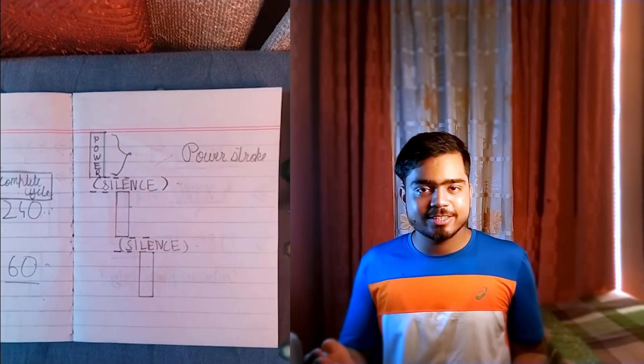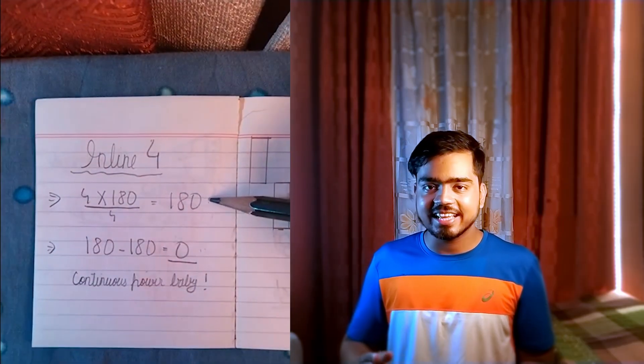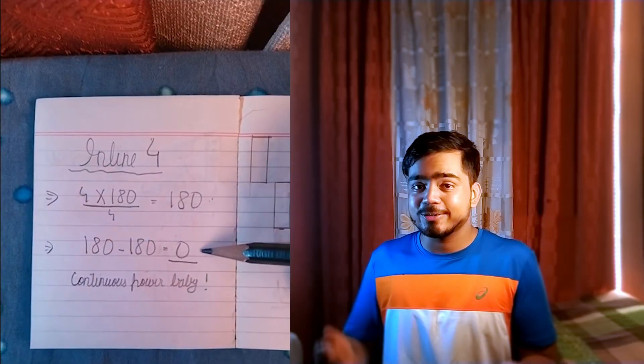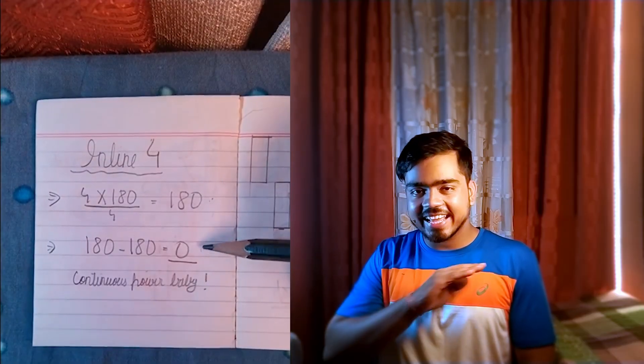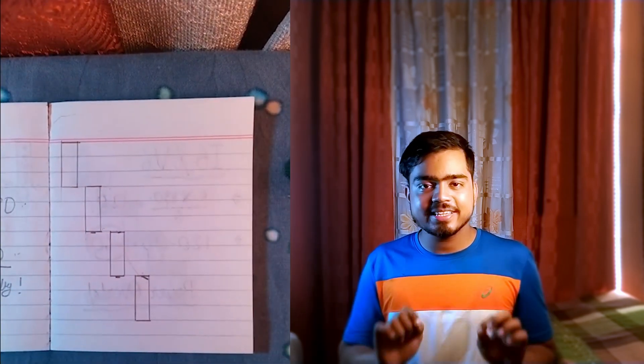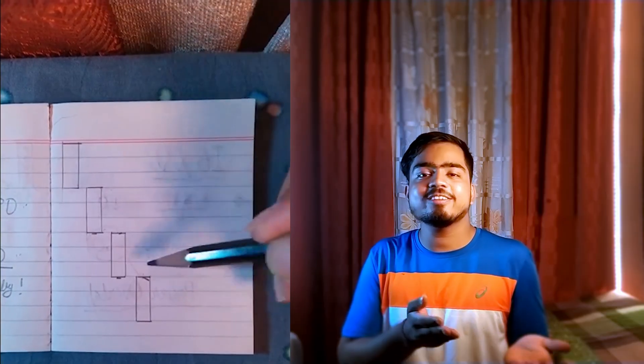And what about the 4-cylinder engine? If we divide 720 by 4, we get 180. And if we subtract 180 from 180, we'll get 0. Which means that at any given moment, at least one power stroke will be happening inside a 4-cylinder engine — much better than a 3-cylinder engine.